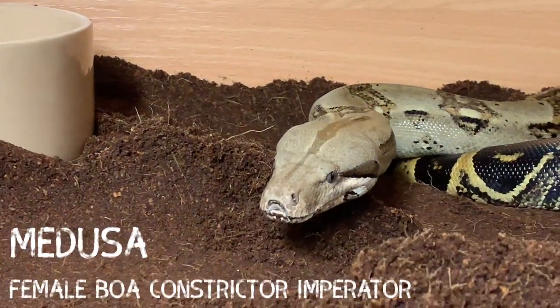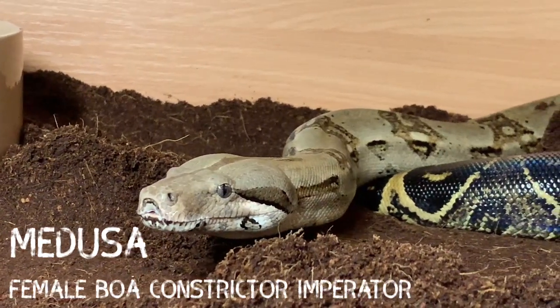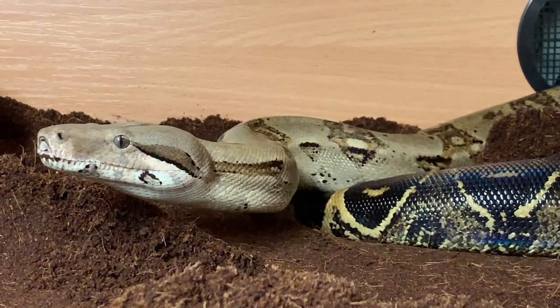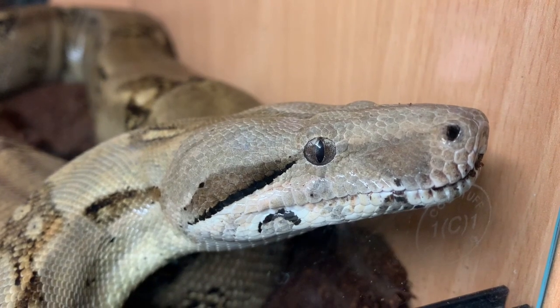Medusa, our sassy female boa, came to us again as a rehome along with her brother Car. At approximately three years of age, this beautiful girl is around five feet in length, and home is a four foot by two foot by two foot enclosure in the cabin.